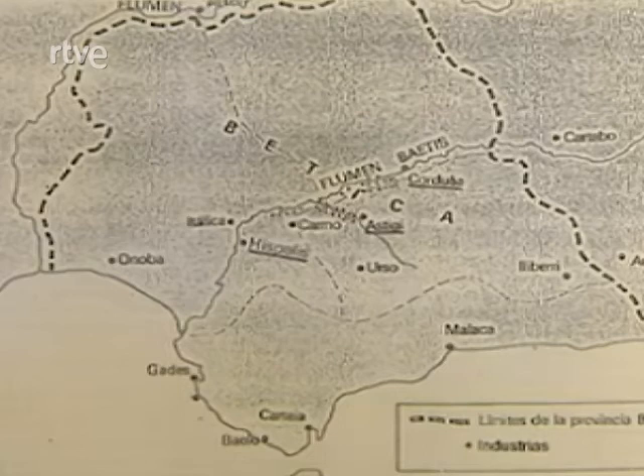Posiblemente en Baelo Claudia había algunos alfares que estaban funcionando para producir ánforas, pero han aparecido ánforas de prácticamente todo el litoral gaditano, lo cual nos da idea de ese gran intercambio que existía entre las distintas ciudades dedicadas a la producción de garum, desde prácticamente el cabo de San Vicente en el Algarve portugués hasta el cabo de la Nau en Alicante. Es decir, era una industria masiva.